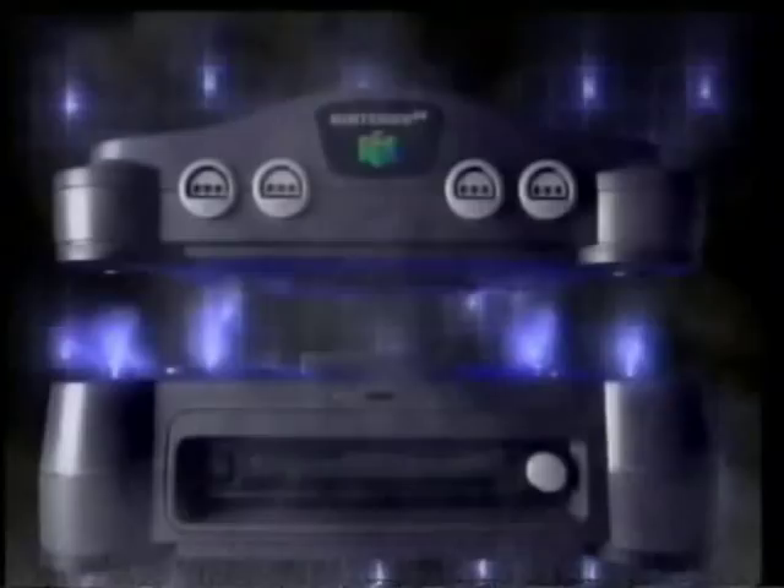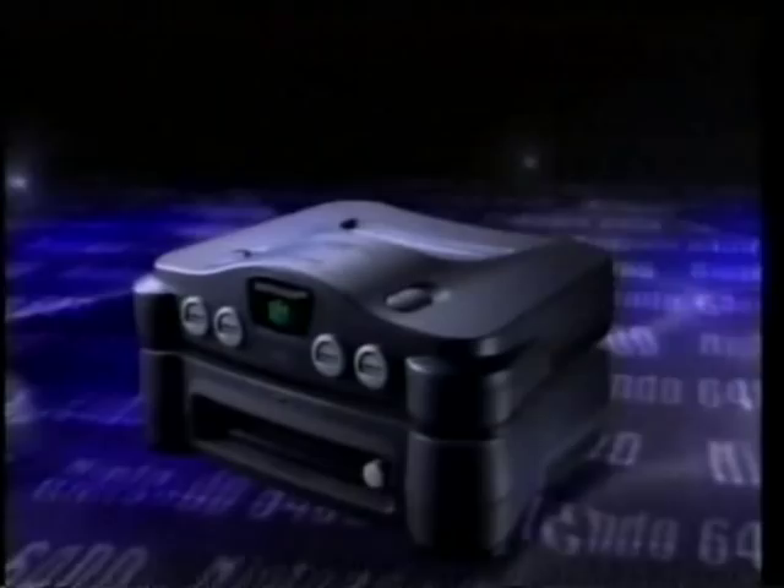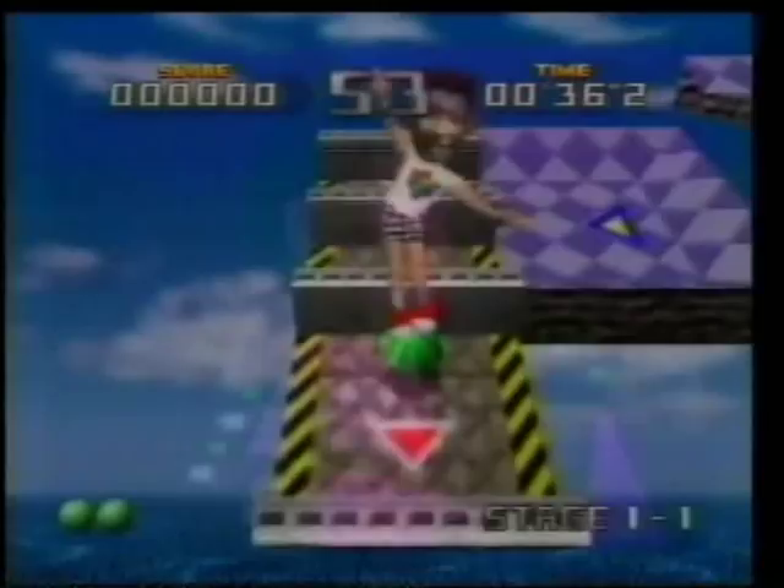The N64 is an incredible machine, but Nintendo are planning big things for the little black box with the 64DD add-on. The 64DD plugs into the underside of the N64 and massively enhances its potential. A special disc-based system allows the user to play games ten times larger than existing N64 cartridges and use software where you can show off your creative abilities.